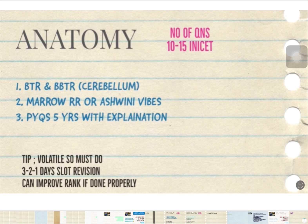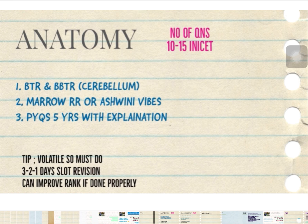A tip for Anatomy: it is a very volatile subject. Do your first revision in three days, then the next revision in two days, and in the last two weeks of preparation give just one day to Anatomy. In the upcoming INI exam, around 10 to 15 questions will come from Anatomy.